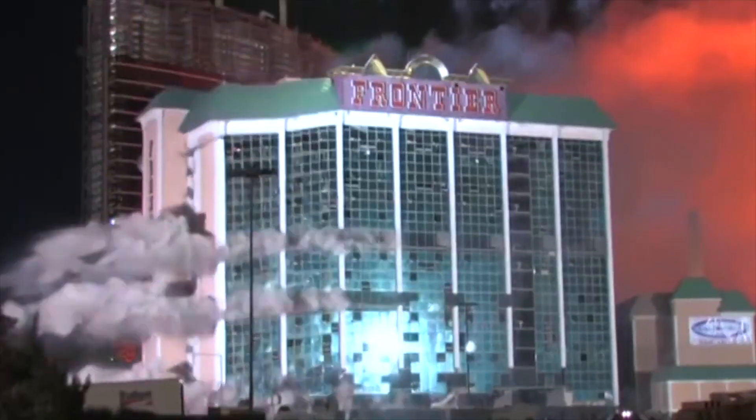We got one of the old Caesars Palace signs behind me here — this is really, really cool. The old Frontier right back there; I remember when they blew that guy up. Check this out, we got the Sahara — I was there when they actually blew that one up. That's pretty rad, pretty cool.